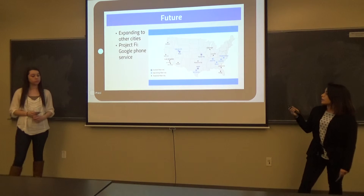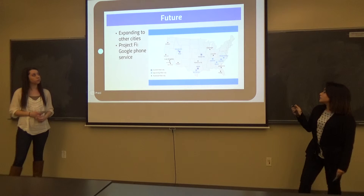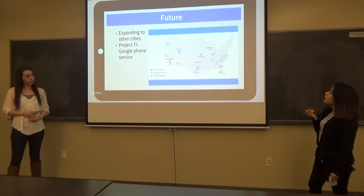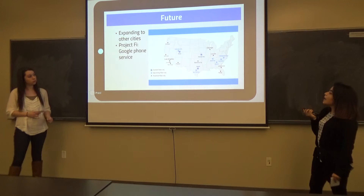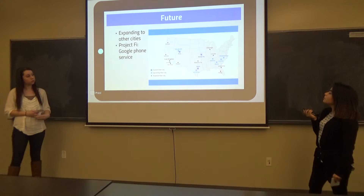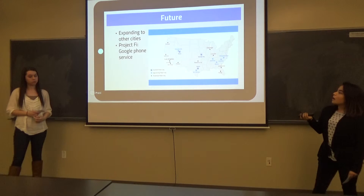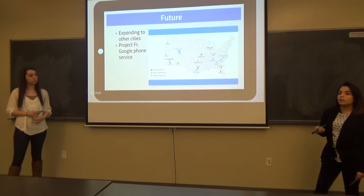In the future, they want to expand to other cities. As you can see here, current cities are in dark blue, like Provo, and upcoming cities are in light blue, like San Antonio, and potential cities include San Jose. They're also starting a project called Project Fiber, which is a Google phone service.